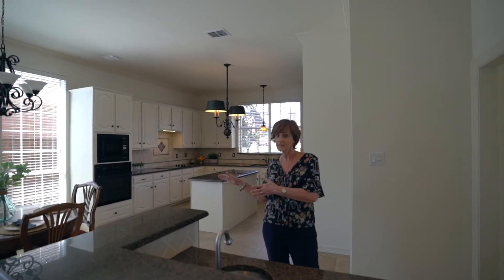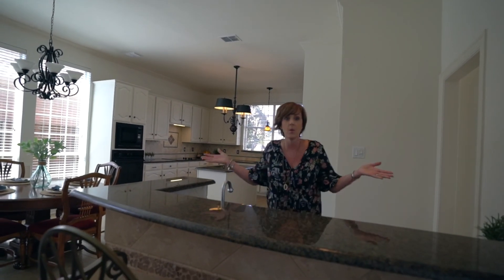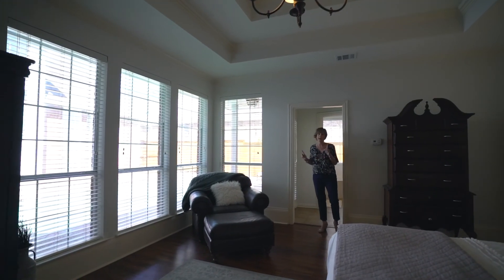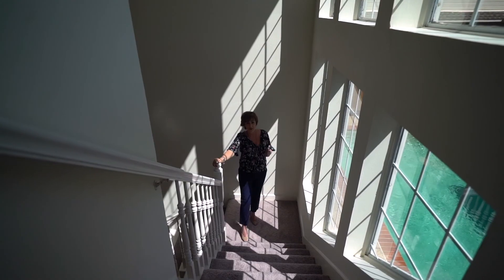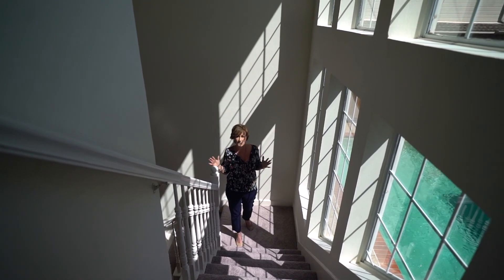Not only is it an eat-in kitchen but you guys will have your own fully functioning wet bar. Oversized master bedroom with killer views of the pool and your own private access. You guys know how much I love natural light and this wall of windows is exactly what you need.